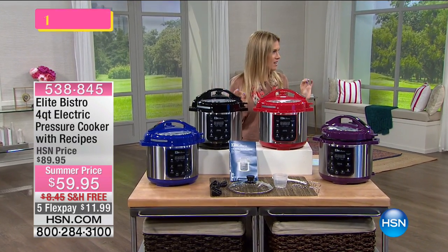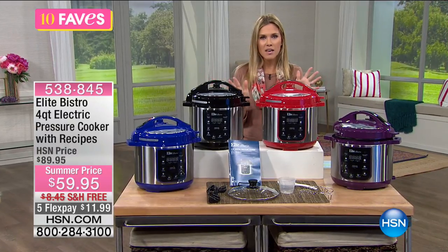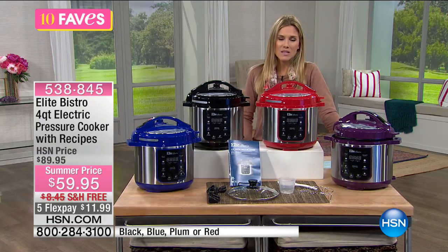I love that when you get so specific, right, like they have to place the tables exactly so that you at home can see everything. I don't get a chance to do 10 Faves that often — usually it's Helen and Tamara — so I love when I get a chance to come in and spend this hour with you.